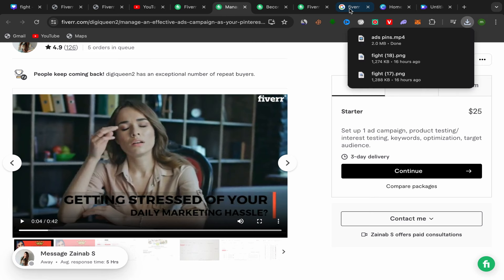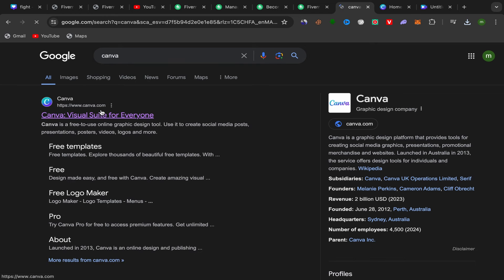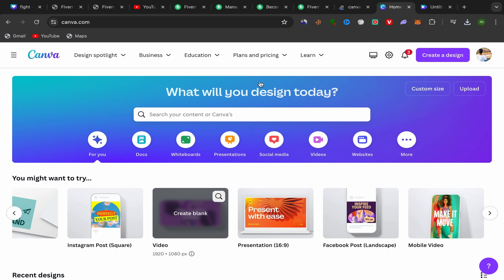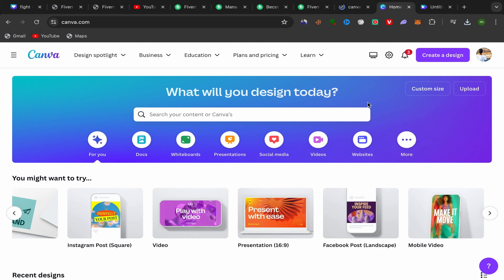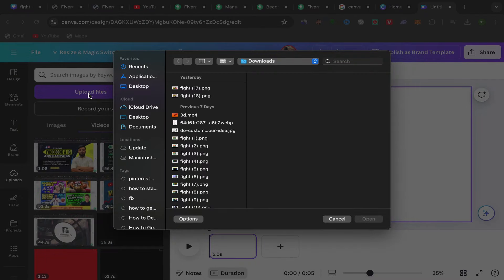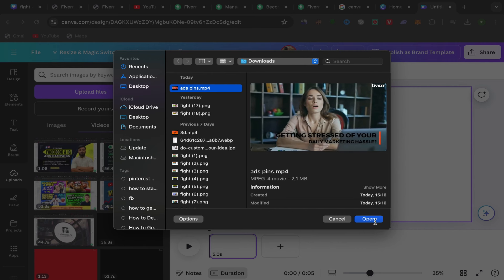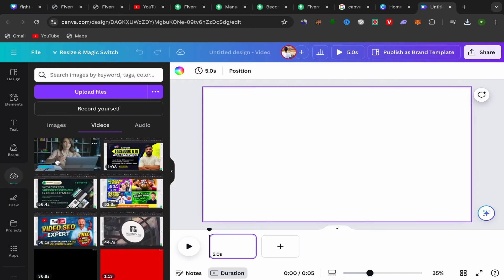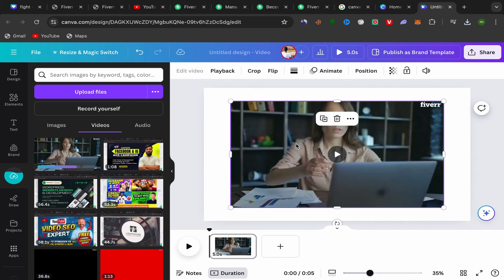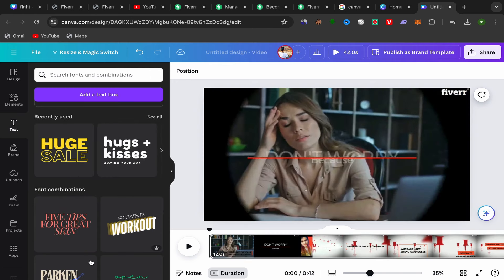Next, go to Google and search for Canva. Click the first link, sign up free with your email address. On your Canva home page, click on Video. Then click Upload, select Upload File, and upload the video you downloaded from Fiverr about Pinterest ads. Once uploaded, click on your video, click the three-dot menu, and select Set Video as Background.